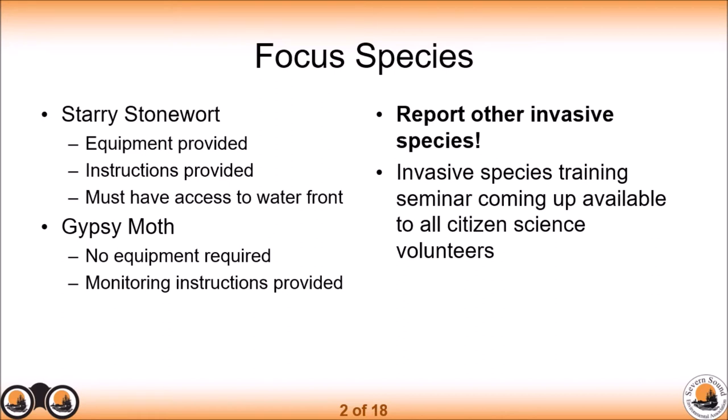We also want to provide an Invasive Species Training Seminar at some point during the field season this year to our volunteers, so that they can learn how to identify some of the common invasive species they might see while monitoring.